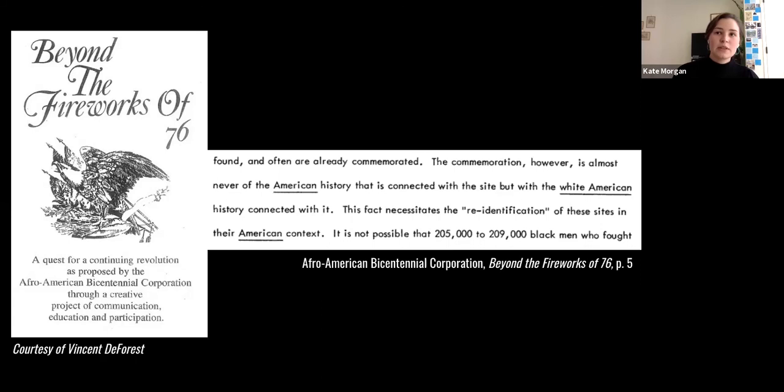The ABC published 'Beyond the Fireworks of 76' in December of 1973. Through their extensive research, they produced a summary report of 30 sites determined to be significant in illustrating and commemorating the role of Black Americans in United States history — the first year of a three-year contract with the National Park Service. In their report, the ABC identified national assumptions that the history of white men in America is synonymous with American history, as reflected in the sites nominated to the National Register up to that point. If sites were related to Black heritage, however, the ABC found their associations were carefully omitted.